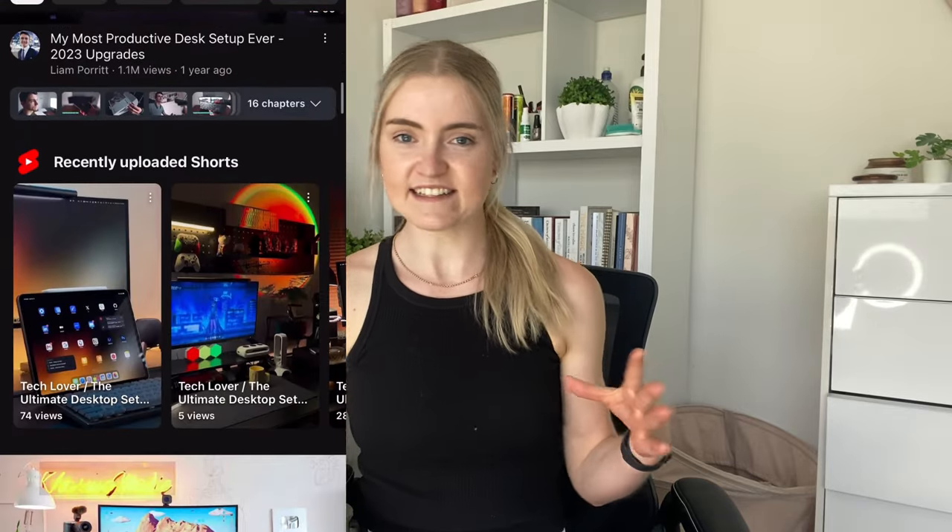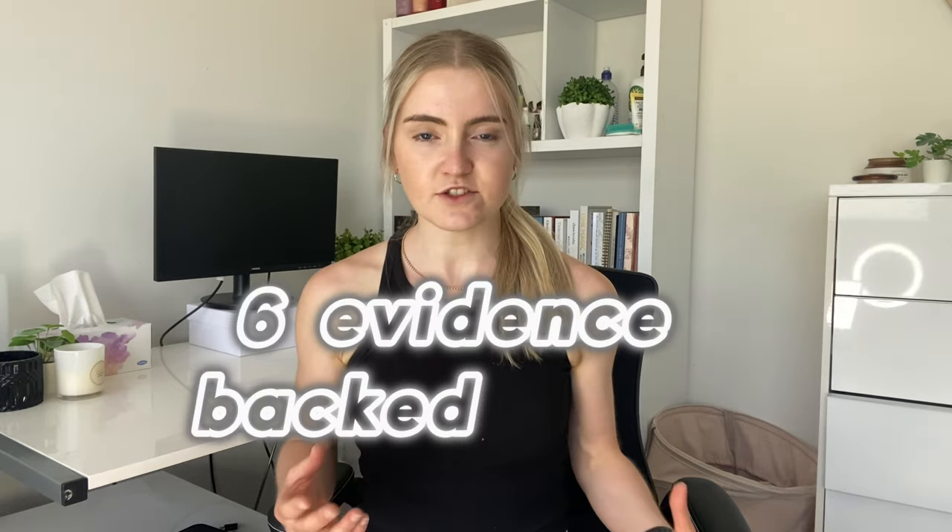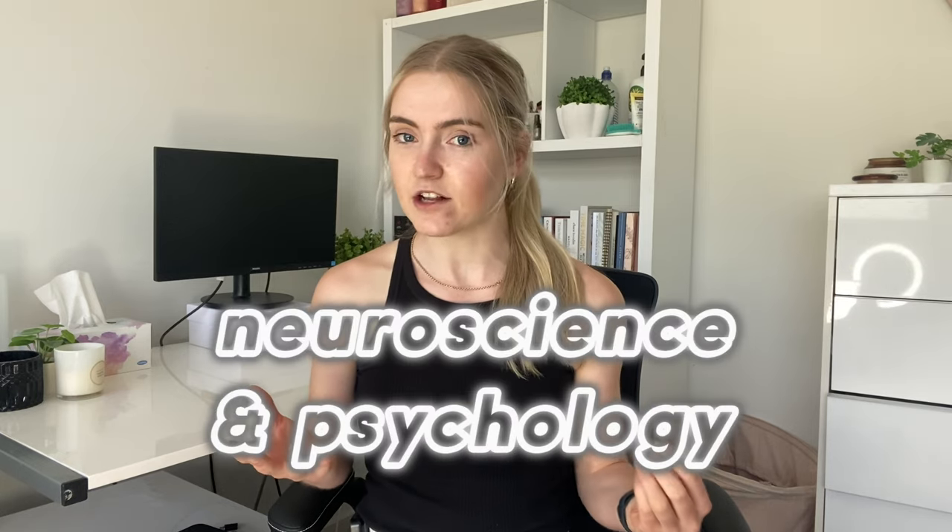Today we're going to change that, and this is not going to be just another desk setup video walking you through all my fancy gadgets and keyboards. They might be fun, but they're not going to fix your focus. Instead, I'm going to walk you through the six evidence-backed tools I use to design my workspace based on neuroscience and psychology.